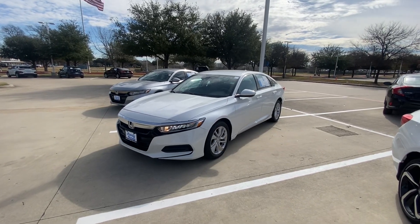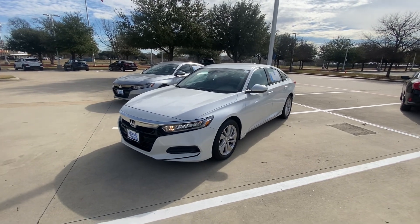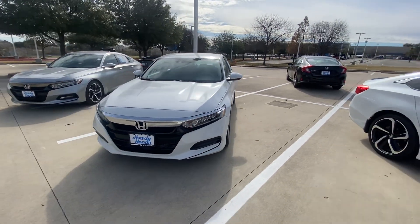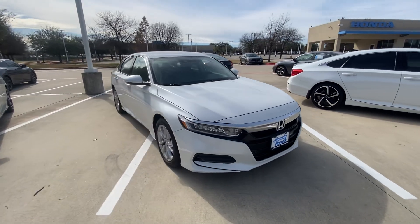Hello, this is Jake from Howdy Honda. I just wanted to do a quick review video on this specific vehicle that you inquired about, which is a 2019 Honda Accord. I will do a quick walk-around video, just for your better understanding of what condition it is and how it looks.